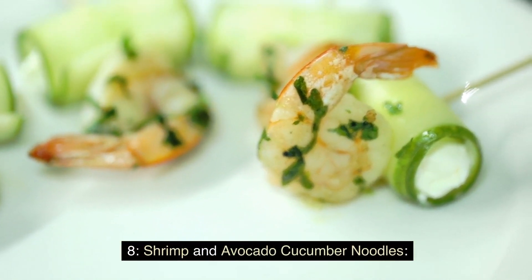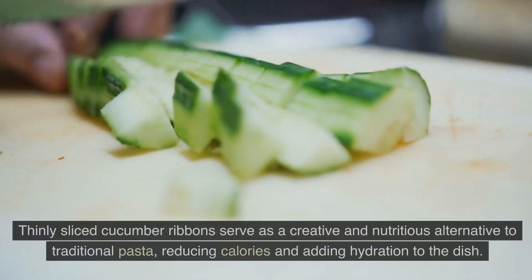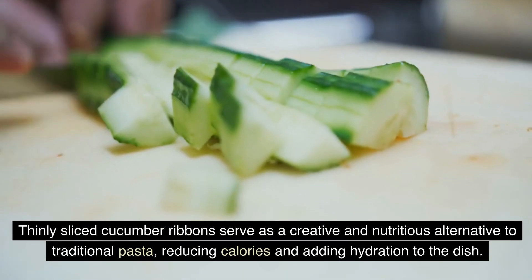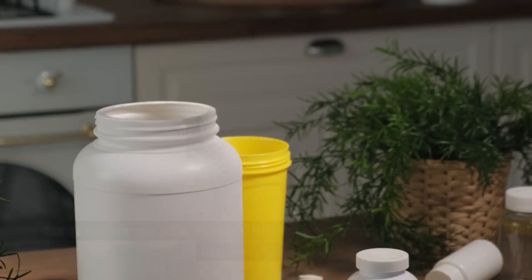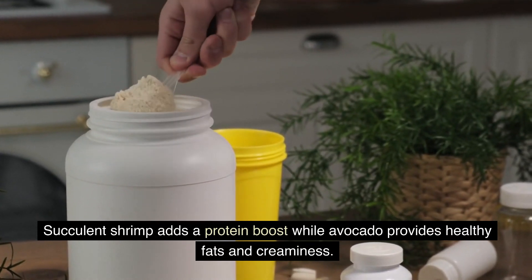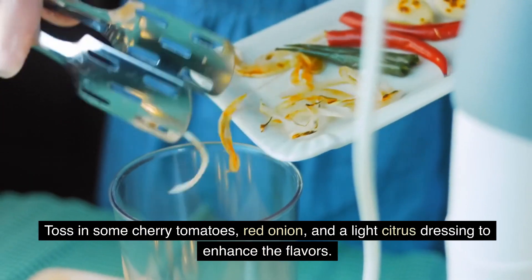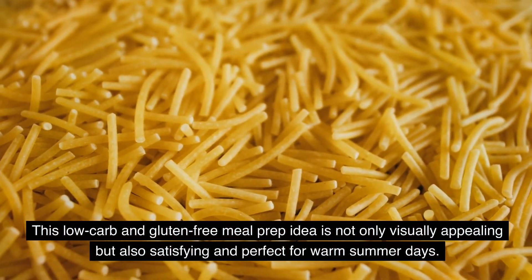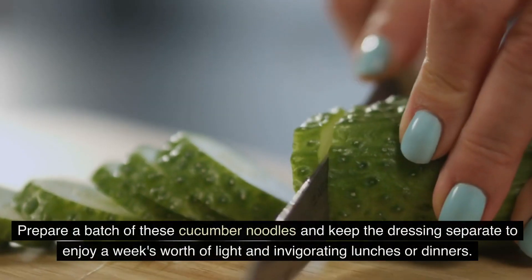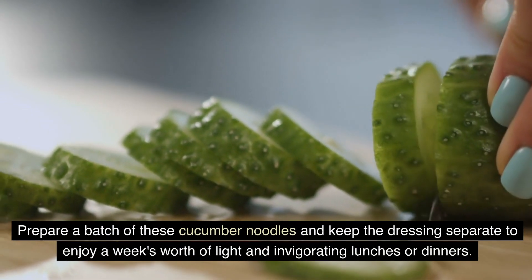Shrimp and Avocado Cucumber Noodles offer a refreshing culinary experience. Thinly-sliced cucumber ribbons serve as a creative and nutritious alternative to traditional pasta, reducing calories and adding hydration to the dish. Succulent shrimp adds a protein boost, while avocado provides healthy fats and creaminess. Toss in some cherry tomatoes, red onion, and a light citrus dressing to enhance the flavors. This low-carb and gluten-free meal prep idea is visually appealing, satisfying, and perfect for warm summer days. Prepare a batch of these cucumber noodles and keep the dressing separate to enjoy a week's worth of light and invigorating lunches or dinners.